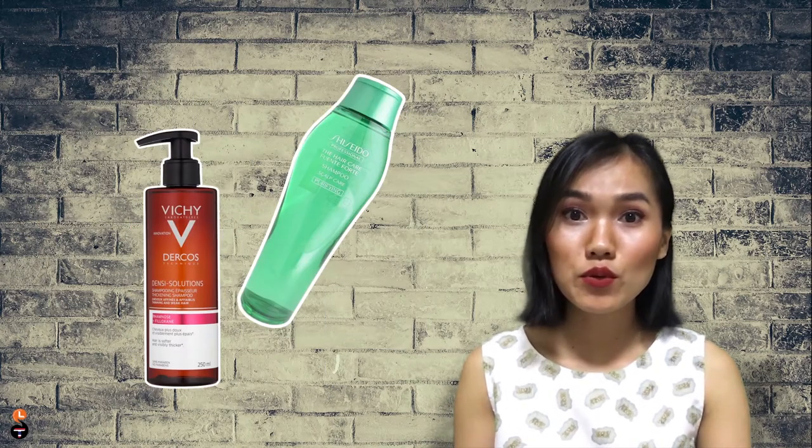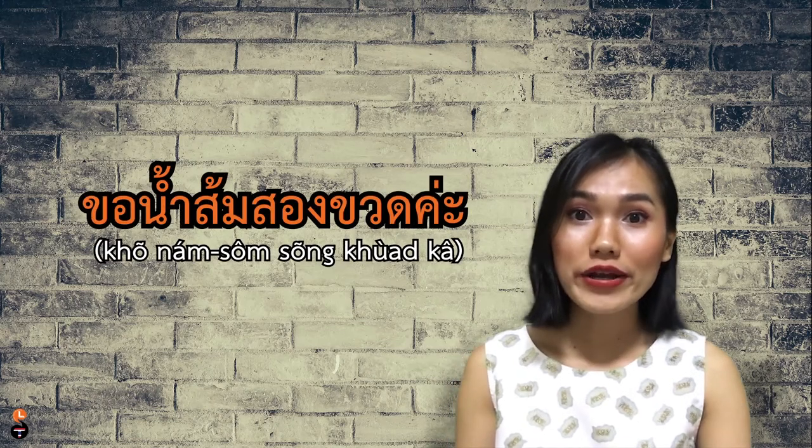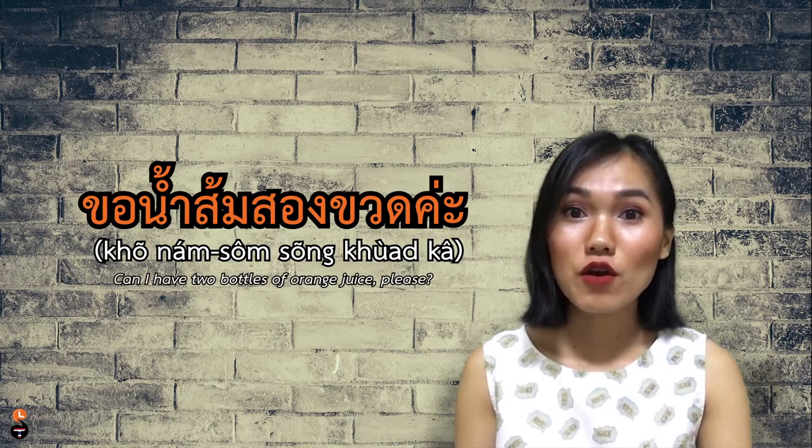ขวด means bottle. The term is used the same way as in English — such as perfume, beverage, shampoo, spray, conditioner. So basically everything in a bottle. For example, ขอน้ำส้มสองขวดค่ะ — Can I have two bottles of orange juice please?